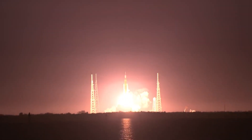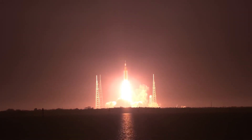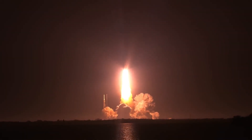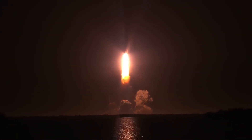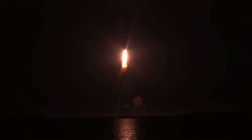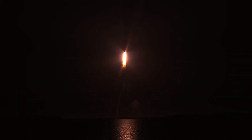Artemis 1 — we rise together, back to the moon and beyond. All four RS-25 engines on the core stage and two solid rocket boosters propelling the vehicle.